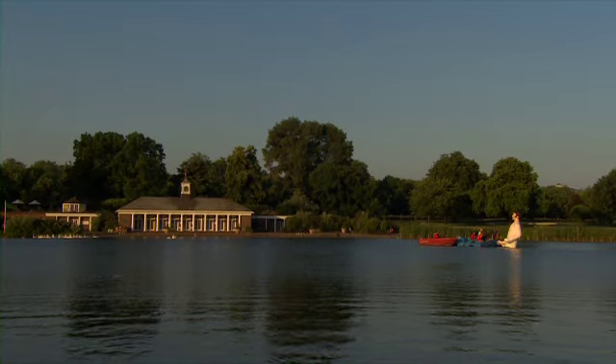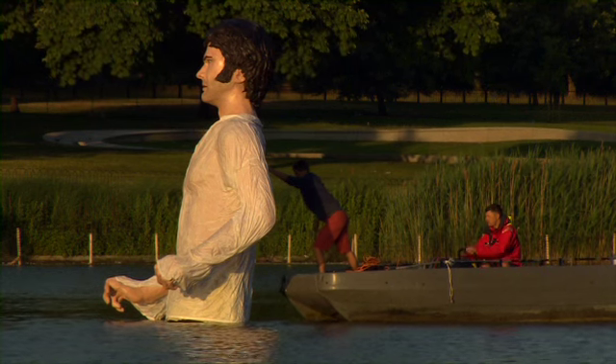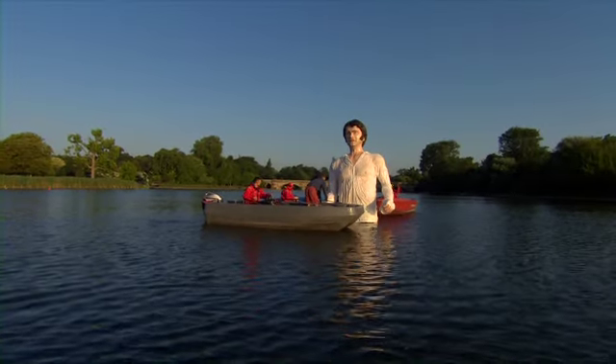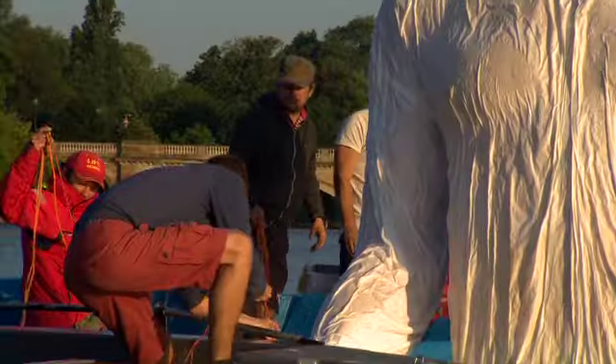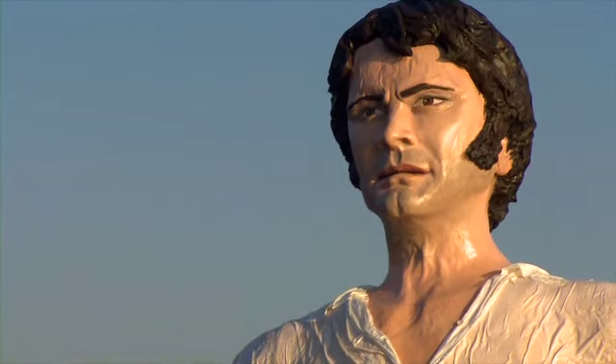We're on the banks of the Serpentine in Hyde Park and we're unveiling our new sculpture of Mr Darcy. It took three men over two months to construct. We installed it here this morning. It's 12 foot tall, which is about the height of a double decker bus.